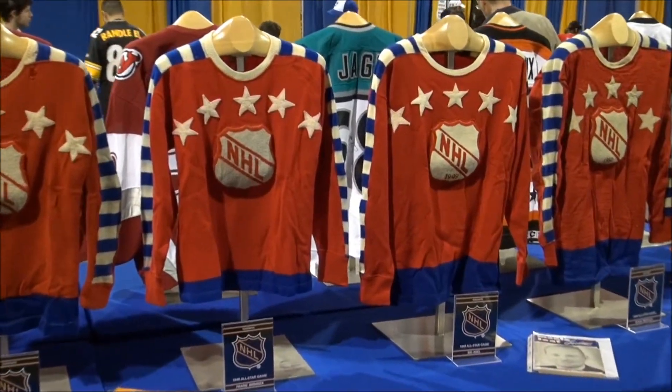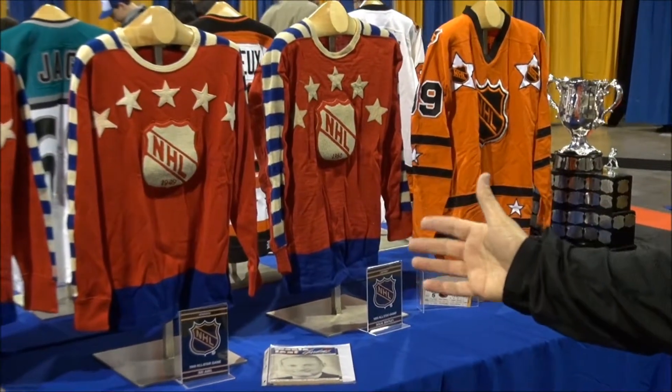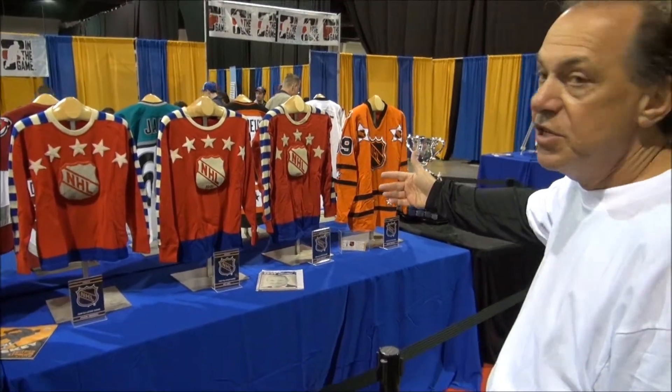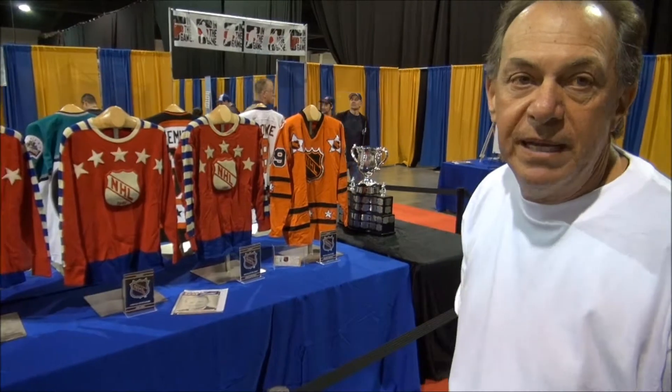The NHL made it nice and easy for us to know what year it was because they started putting the year of the all-star game on the crests. So that's my '49, which is the Sid Abel, and my '50, which is the Doug Bentley.